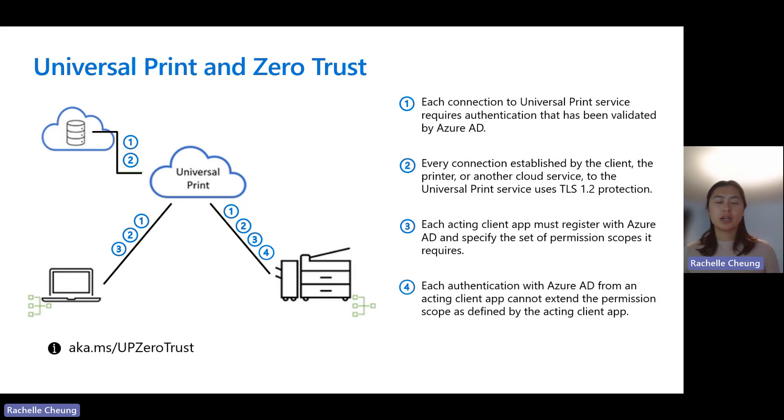Universal Print fits into zero trust architecture as a cloud service integrated with Azure Active Directory. Communication between the client and the printer flows through the Universal Print cloud service, and this architecture enables network isolation of printers — including the Universal Print Connector software — from the rest of the organization's resources. The Universal Print service does not implicitly trust any incoming connections; it validates the identity and scope of the calling user or device and limits access based on information reported by Azure Active Directory. You can read more about this at aka.ms/upzerotrust.